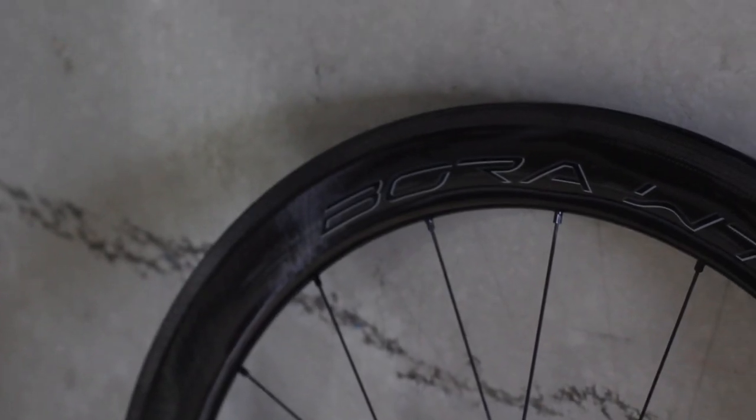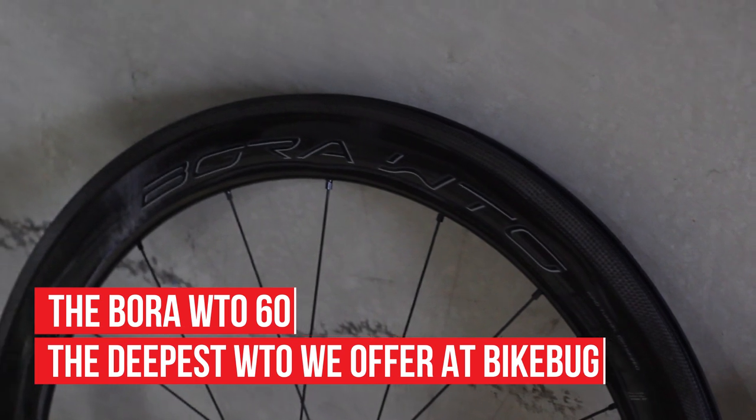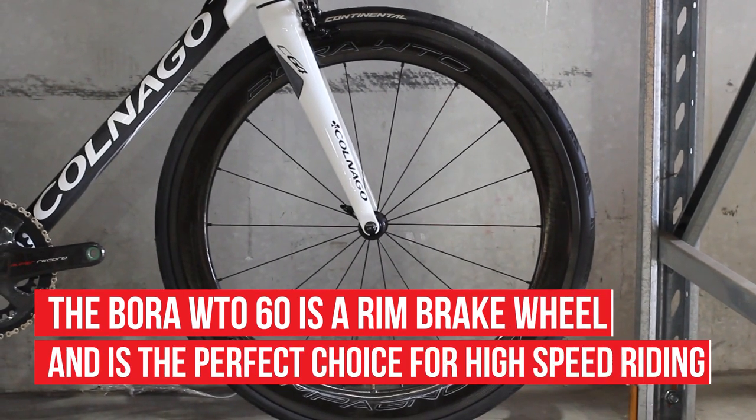The Bora WTO 60 is the deepest profile rim in the WTO range we stock here at Bike Bug, and as the name suggests, it features a 60mm deep rim. This model comes as a rim brake wheel, and is the perfect wheel for those on routes requiring speeds of over 40km per hour.